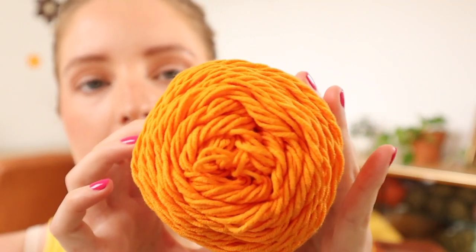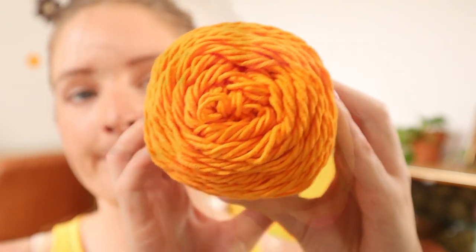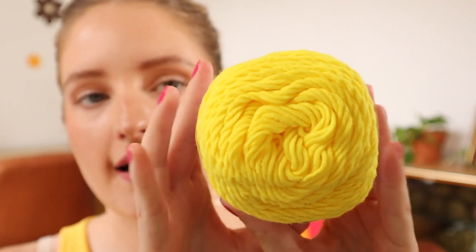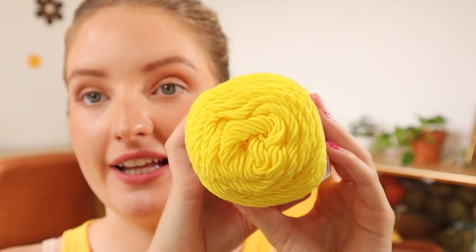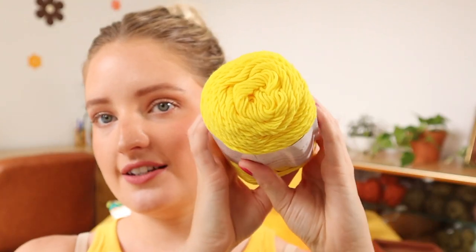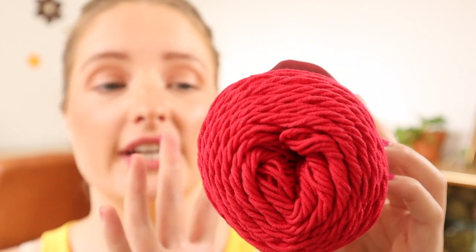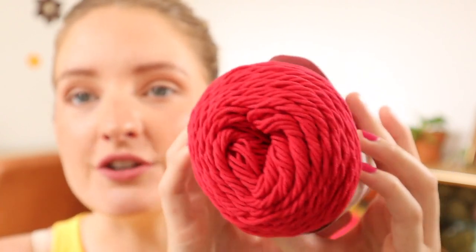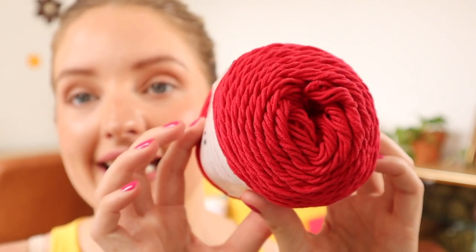First up is a beautiful bright orange called Carnelian. Then we have a vibrant yellow called Citrine — the camera doesn't really do it justice, it is very vibrant and beautiful. Next is a classic red called Garnet — it's bright but more of a crimson red, absolutely stunning.